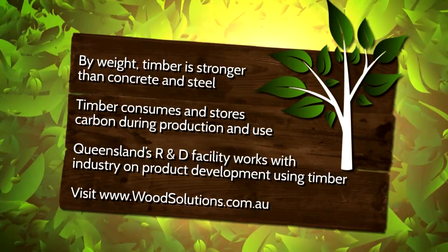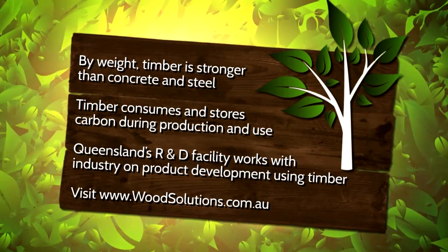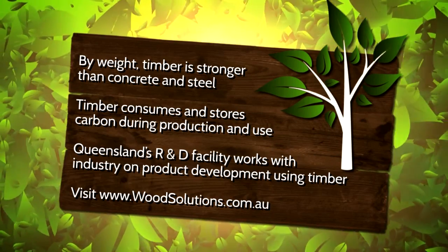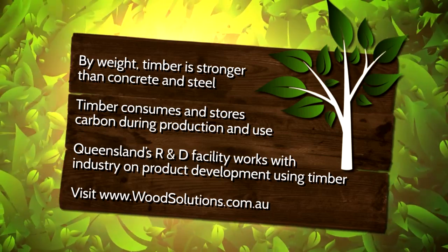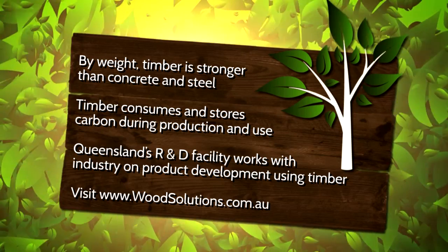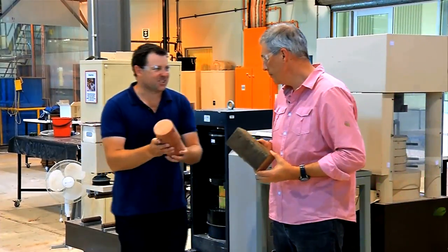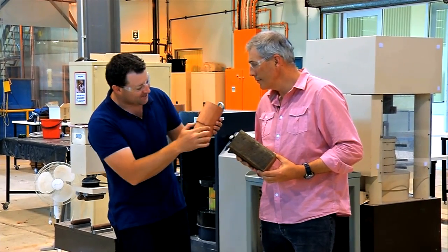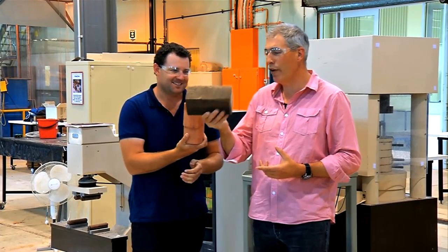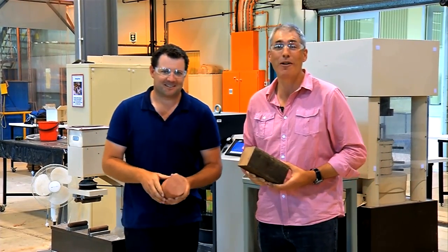Our day of testing proved that timber is stronger than both steel and concrete. It's also renewable, reusable and sustainable, and takes around ten times less energy to produce. The Queensland Government's timber R&D facility in Brisbane works with industry on product development using timber from around the country. To find out more, visit www.woodsolutions.com.au. Here is the timber which smashed our concrete into pieces — that's the extent of the failure. It still holds a load and took 46 tonnes. This is an offcut of a veranda post that went to over 70 tonnes. Timber — it does go pretty well.